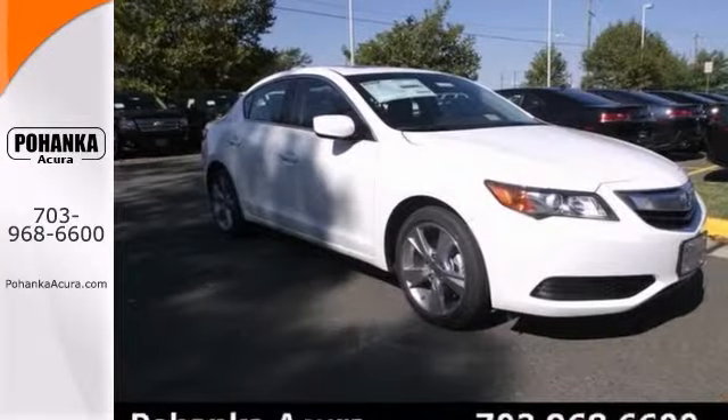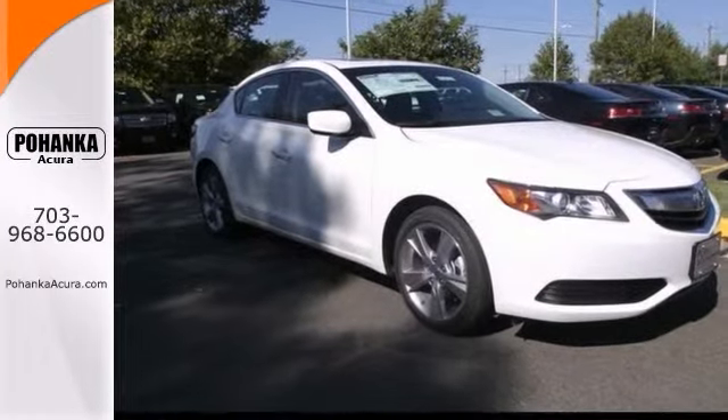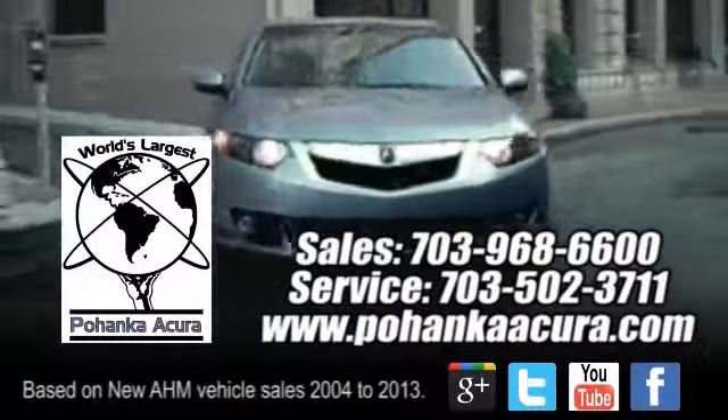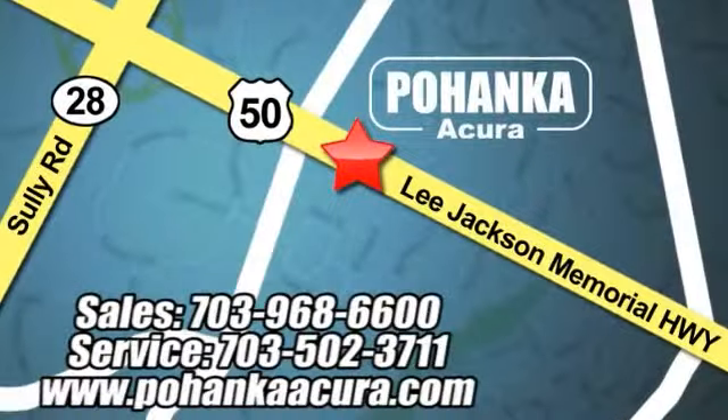You just simply can't beat an Acura. Stop in and check it out today. Pohenka Acura is a great place to buy a car. We're conveniently located at 3911 Lee Jackson Memorial Highway, Route 50 in Chantilly.